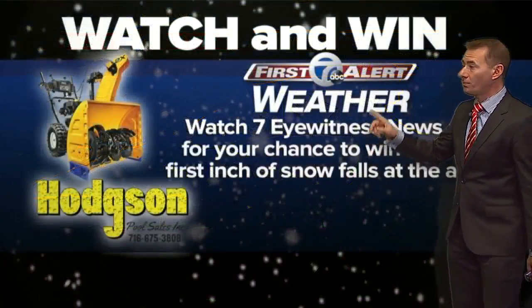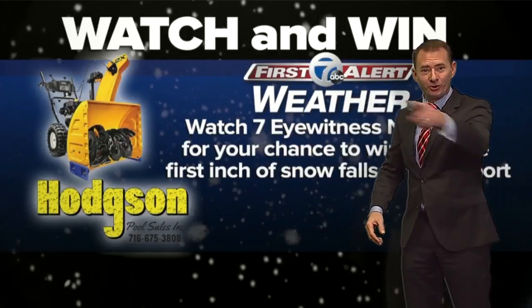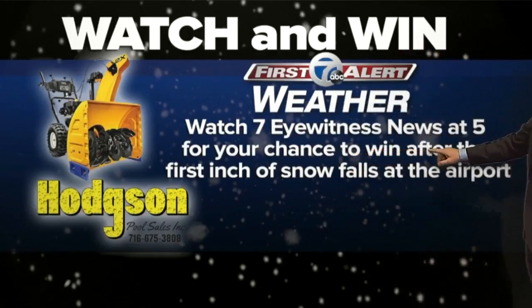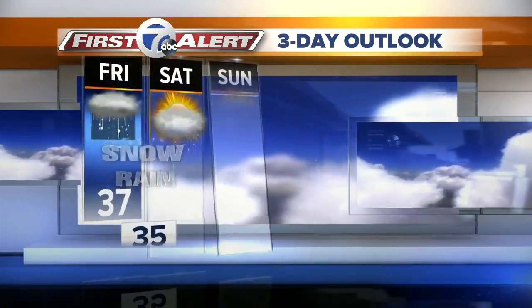As we look at the seven-day forecast — before we get there — we may get that itch to give somebody, forget the shovel, we'll give you a snowblower. We get to that inch, all you've got to do is watch and win. Tomorrow, hopefully, we'll give this thing away.